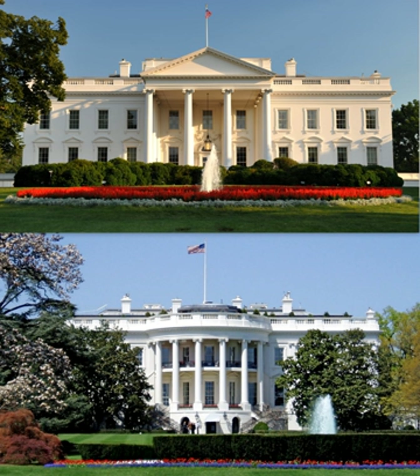In 1925, Congress enacted legislation allowing the White House to accept gifts of furniture and art for the first time. The West Wing was damaged by fire in 1929, but rebuilt during the remaining years of the Herbert Hoover presidency. In the 1930s, a second story was added, as well as a larger basement for White House staff, and President Franklin Roosevelt had the Oval Office moved to its present location, adjacent to the Rose Garden.